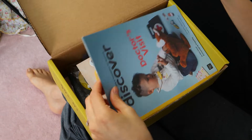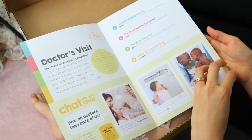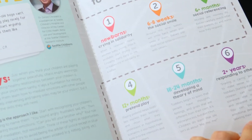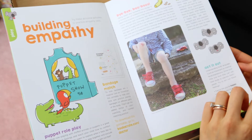Okay, so first we see this pamphlet — it says 'Doctor's Visit,' so that's the theme for this box. Each box has some type of theme with a bunch of related things. This issue is about encouraging empathy, so it seems like parents would read through it and use the stuff inside after they've built it. There's a roadmap to empathy showing development from newborns up to two-plus years, and a blurb about what a doctor says about kids building empathy. There are book recommendations too, all around the same theme.